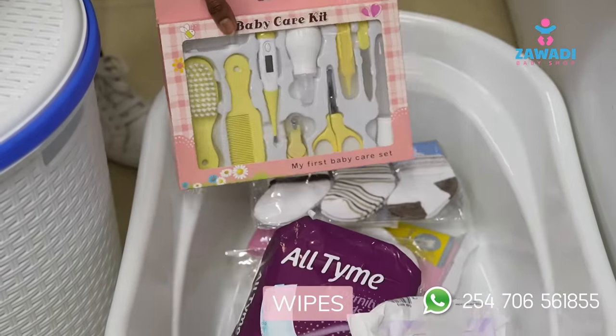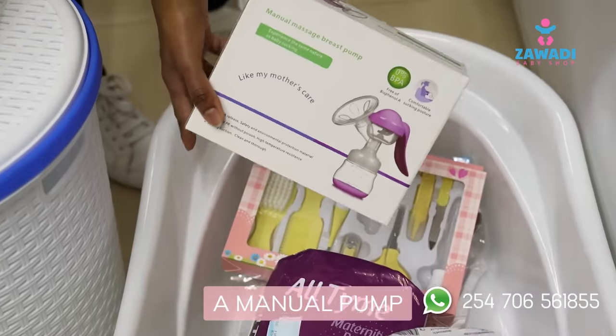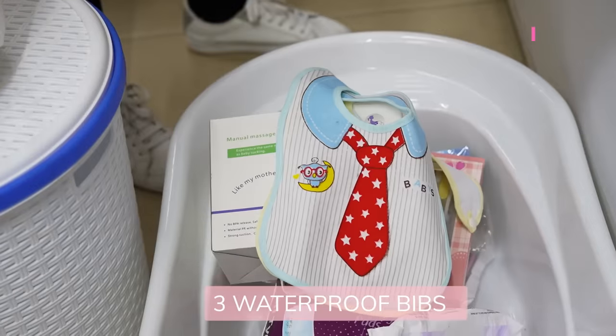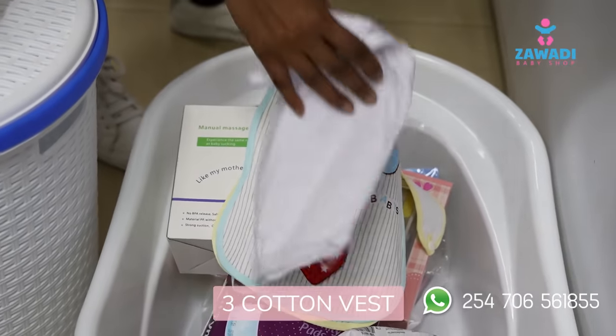We have wipes, a manual pump, three waterproof bibs, and three cotton vests.